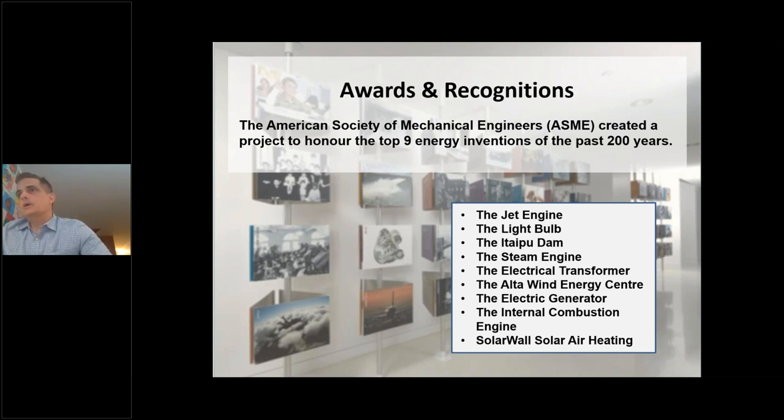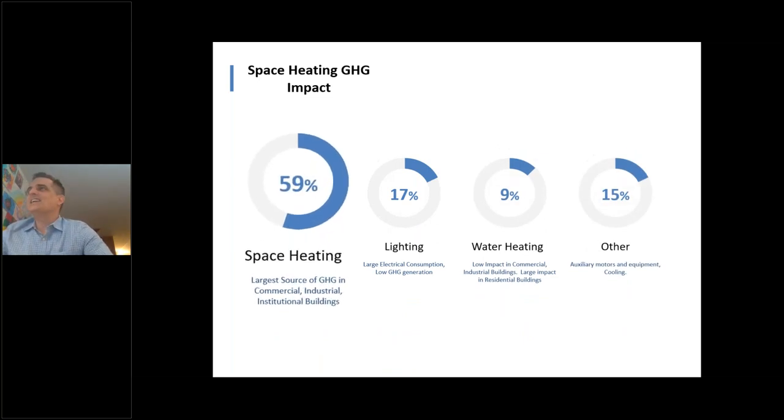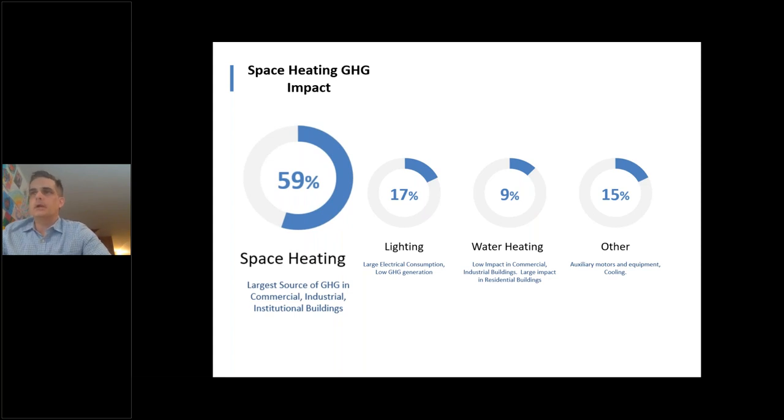We've received numerous awards, but perhaps the coolest is from ASME — the American Society of Mechanical Engineers. They identified the top 80 inventions of the past two centuries across categories; in the energy category, nine inventions were named alongside the light bulb and the Panama Canal, and solar wall was included. We're addressing a big piece of the energy problem: in Canada's climate, space heating is dominant and represents a huge energy load.